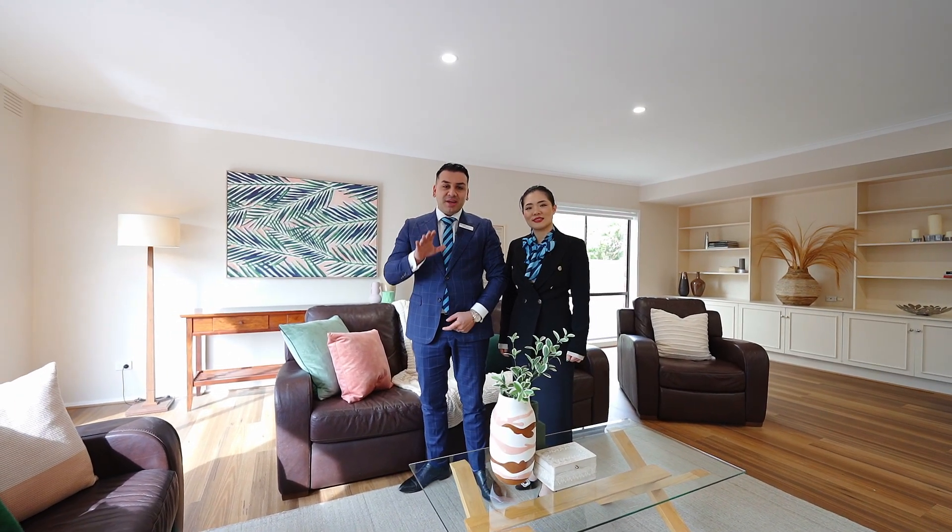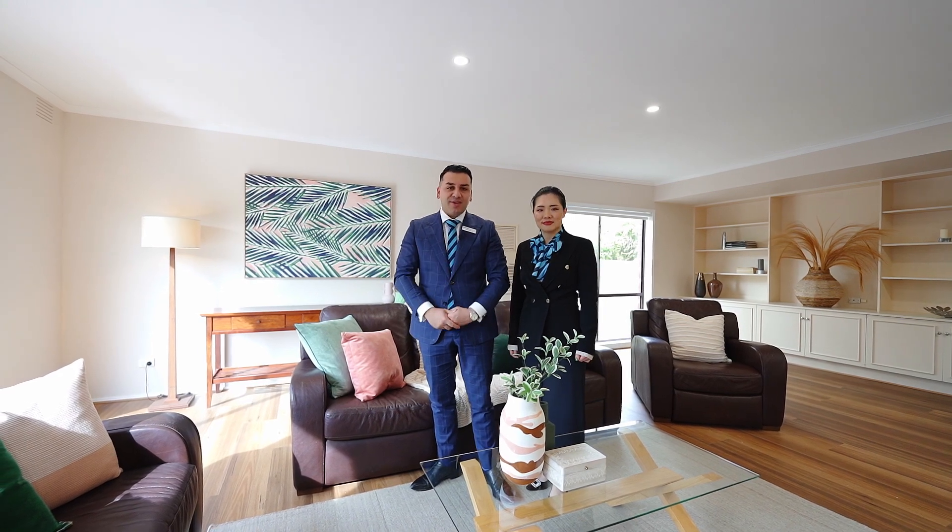This renovated turnkey property is hitting the market. We look forward to seeing you at one of our open homes.